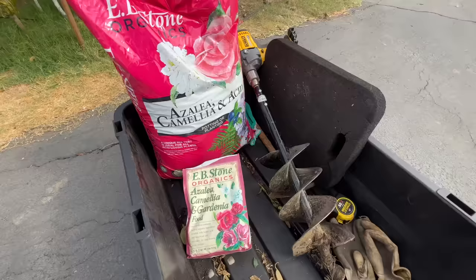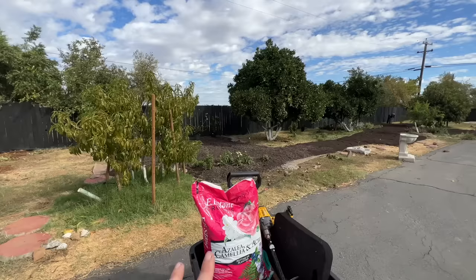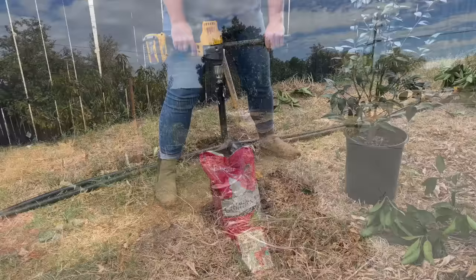I haven't gotten my soil tested yet — I'm planning to get it tested by my neighbor the agronomist — but the soil web app shows I do have kind of acidic soil, between six and 6.5. I think camellias like more like five to six, so it would still benefit from a little acidification. I think these camellias are going to be happy. Let's get planting.